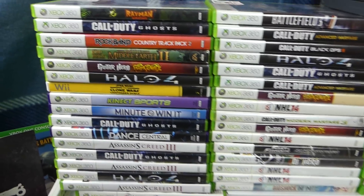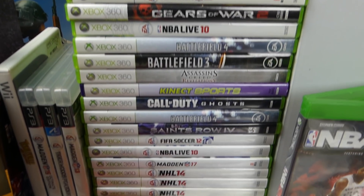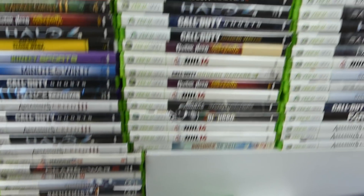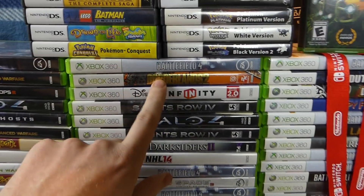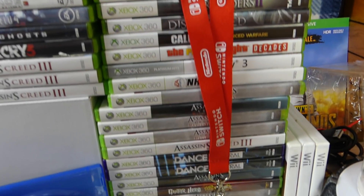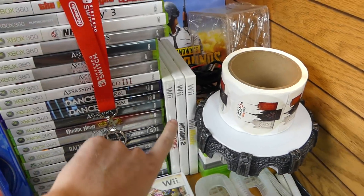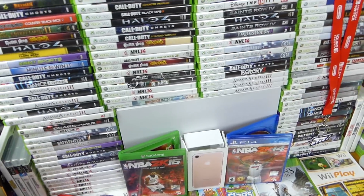I'm just going to go through all these cases. Battlefield 3, NHL 14 — there's just so many. Halo 4, Call of Duties. This one right here — Borderlands 2 — that's not the one that actually has a game in it. Found a case with no game, found a case with the game, which is awesome. And they just keep going down — most are just empty cases, but some do have games.